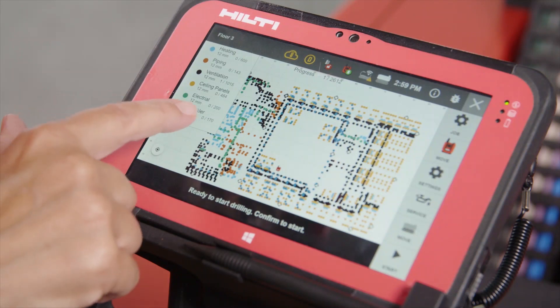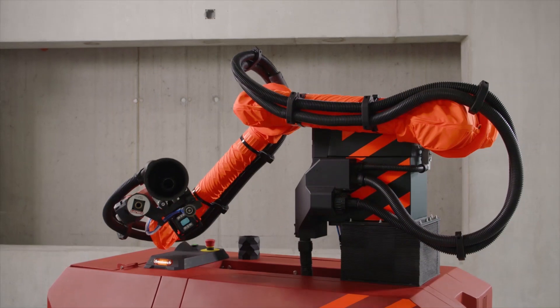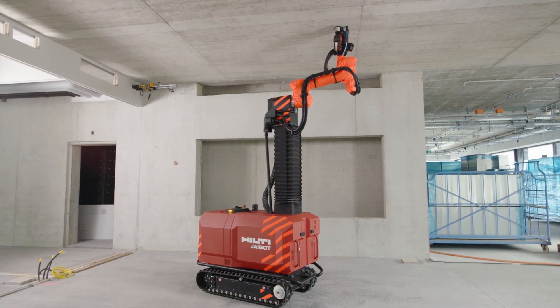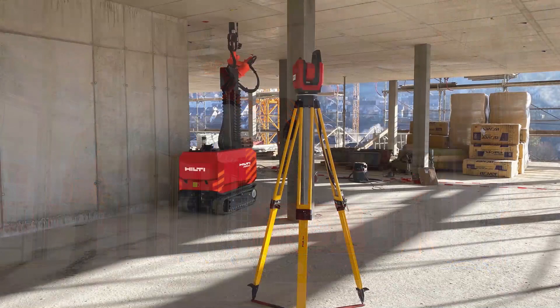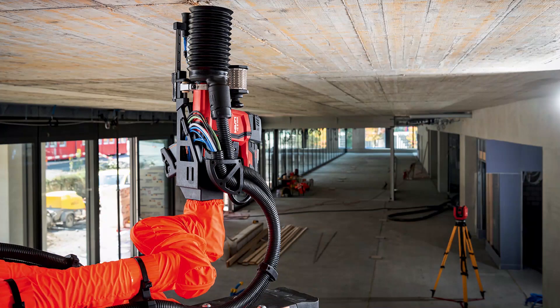Contractors will be able to more seamlessly get the information from design directly to execution with the J-Bot, and then record exactly where and what has been drilled on site for progress monitoring and documentation of work completed. We selected overhead drilling as our initial focus on robotics technology because it can be highly repetitive, physically demanding on workers, and has high potential for safety issues. J-Bot will help construction professionals further improve productivity and safety, especially where precision and consistency are important.